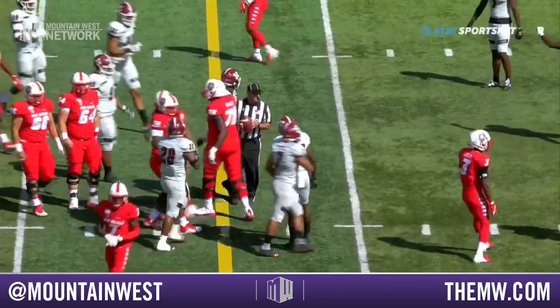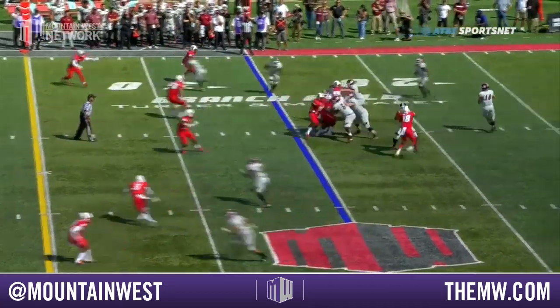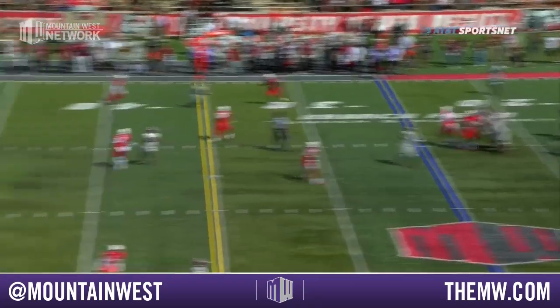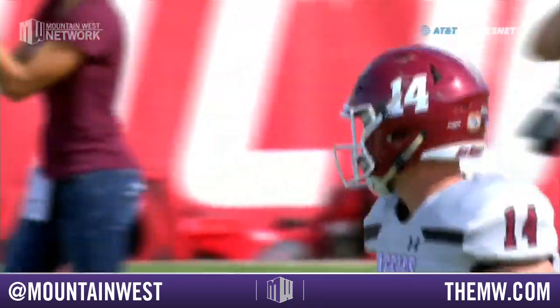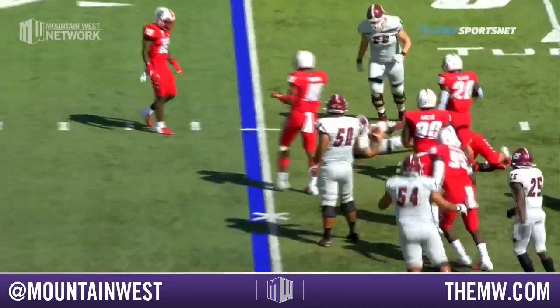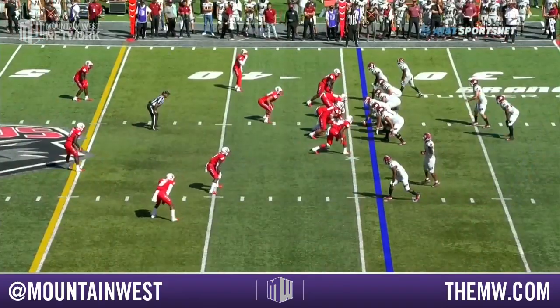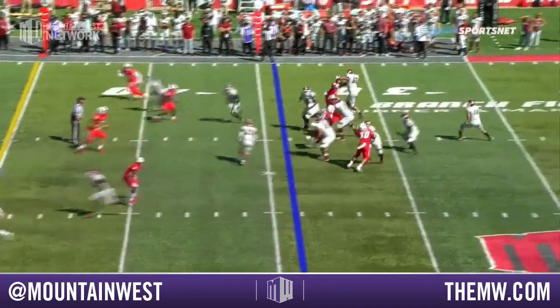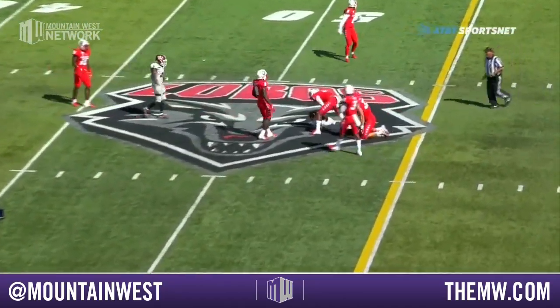Angle routes, a little option routes out of the backfield — it creates matchup problems for the defense. Pass complete down the field on the far side near the sticks. Get that fifth step and then drilled that ball in there. He's gonna keep it on the zone read and he goes down behind the line of scrimmage — Alex Hart that time. Atkins moves in the pocket and drills one in there — complete for a first down.